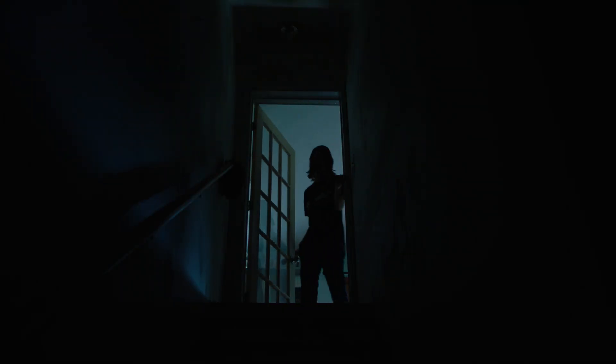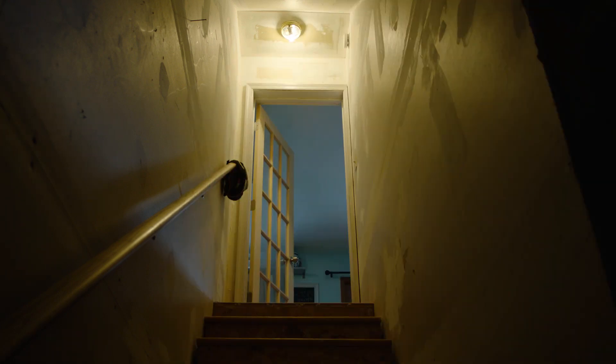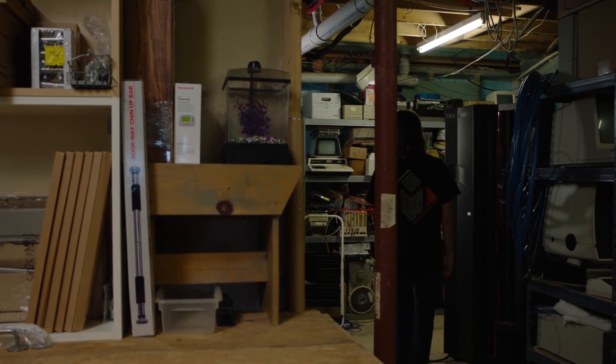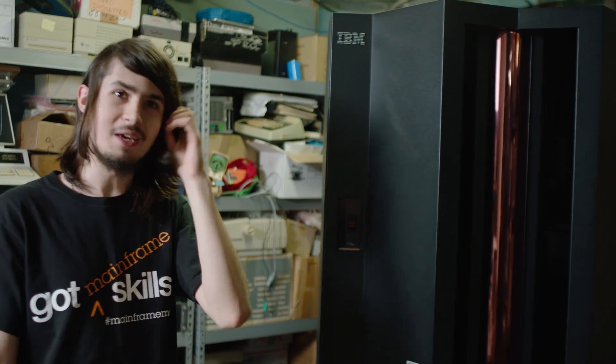Once we got moved into this house and I finagled the deal to get the basement, I started filling it with stuff. When he gets his mind set on wanting something, he's pretty convincing — which is kind of where we got with the mainframe, the thing that everybody talks about and everybody knows me for specifically.